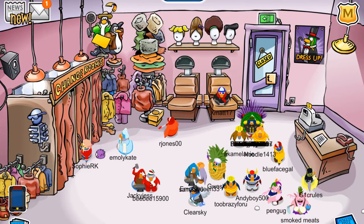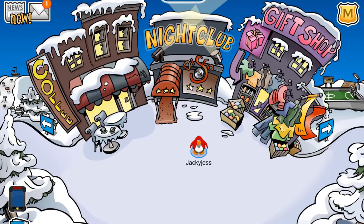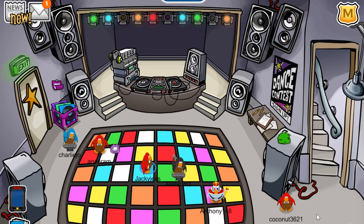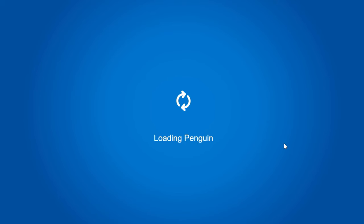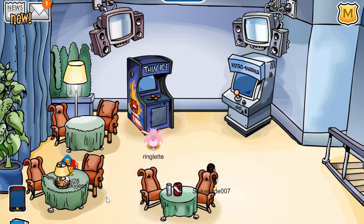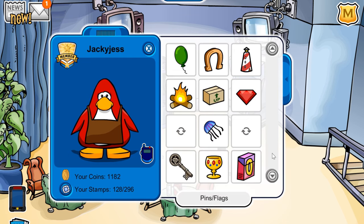Now let's head on to the pin. The pin is located in the dance lounge. What you're going to want to do is head over to the town, go into the nightclub, and then head over to the dance lounge upstairs. And the pin is right here — it's just a little goblet. So you want to pick it up. There it is. I'll put it on my player card to see what it actually looks like. Looking very nice.